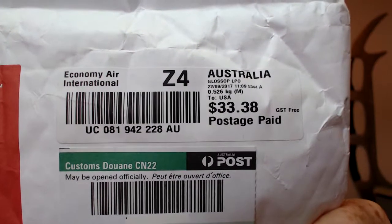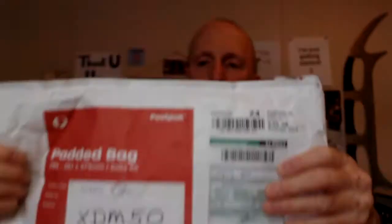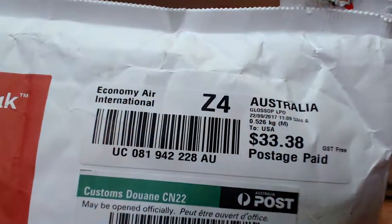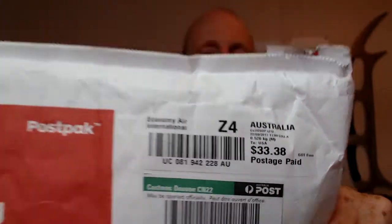By the way, postage from Australia for this weighs about a pound — it's not very heavy — 0.526 kilograms. $33! Gee whiz. So thank you, Sammy. I know you put a lot of time and expense into sending these out to your subscribers, so thank you so much.